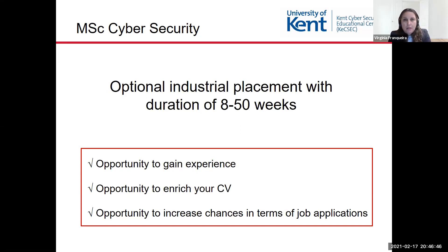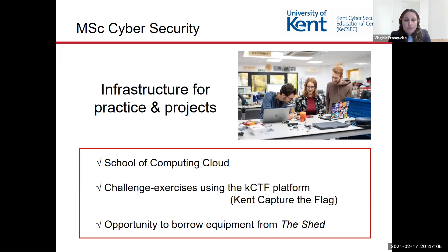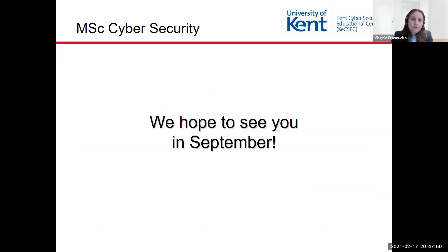It is also up to you to decide whether to undertake an industrial placement during your course, the duration of which may be from 8 to 50 weeks. This is a great opportunity to gain experience, enrich your CV, and increase your chances of employment at the end. The School of Computing provides infrastructure for practicing cybersecurity and projects — for example, a cloud infrastructure available to students, a Capture the Flag platform used in challenge exercises, and a lab called the Shed, which is full of IoT and interesting devices for you to borrow or use.